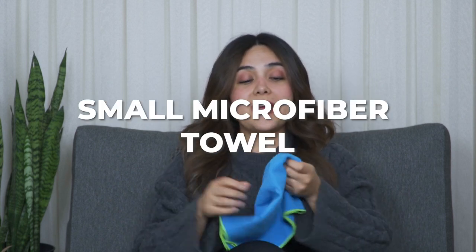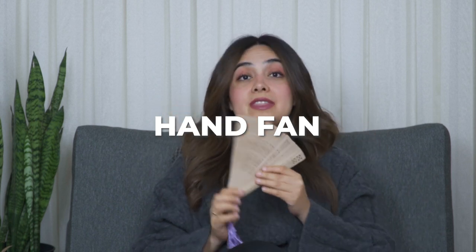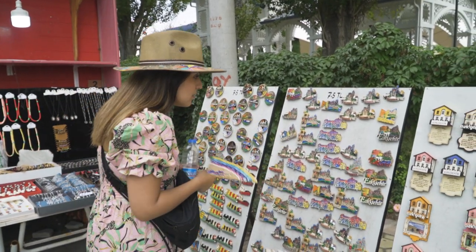One item I highly recommend for summer is small facial towels — they don't take any space in your luggage and you can easily carry them in your purse or backpack to dry your face when sweating. Another accessory I truly can't live without in summer is a little handheld fan, which women can easily carry and use to stay cool while walking the bustling streets of Istanbul.